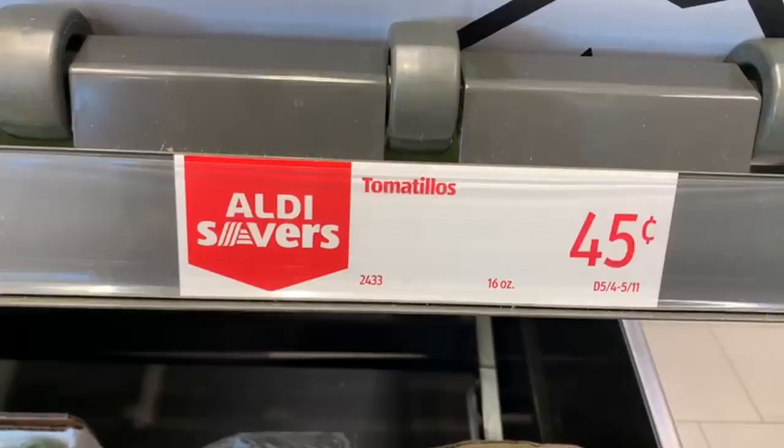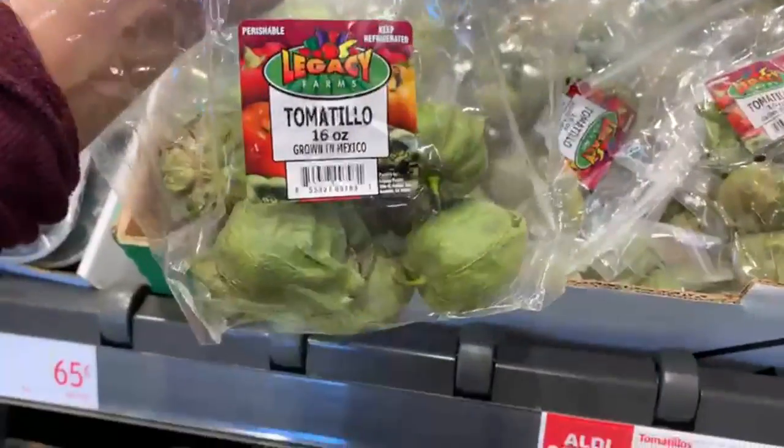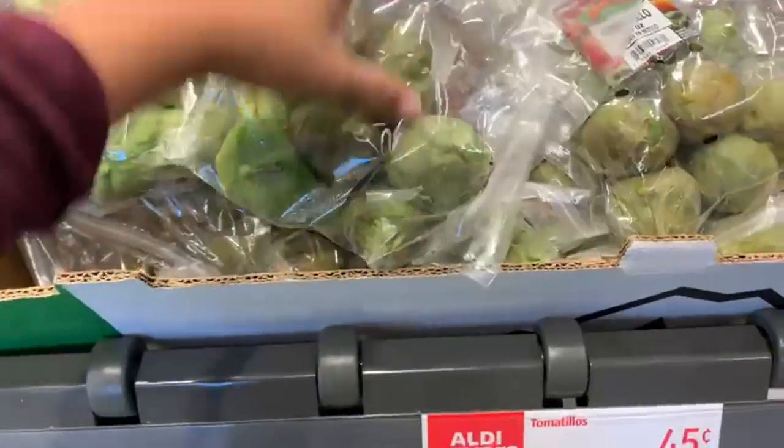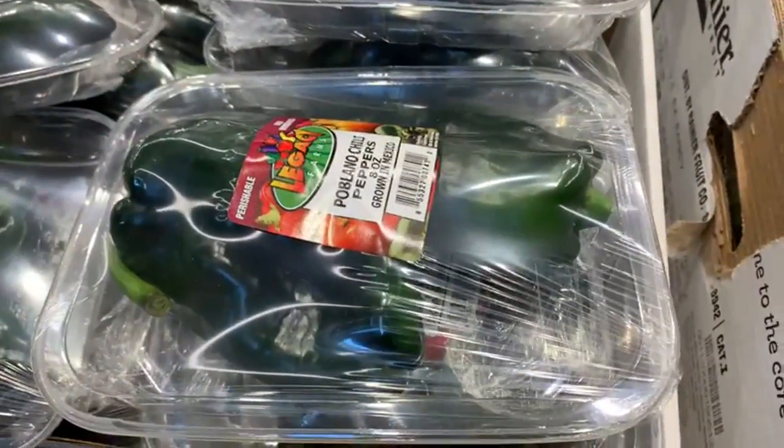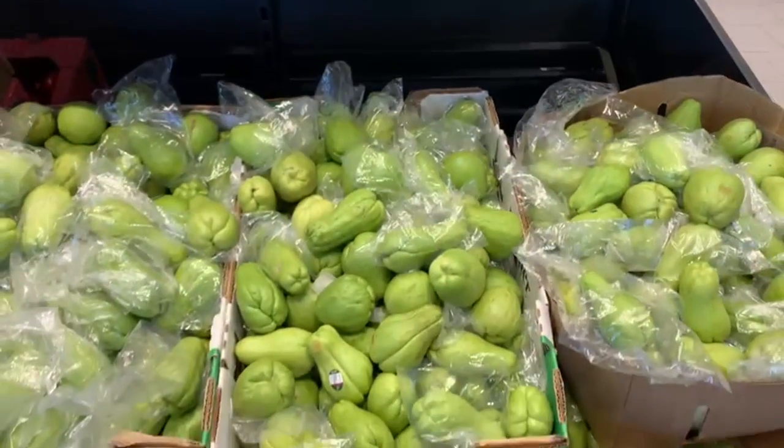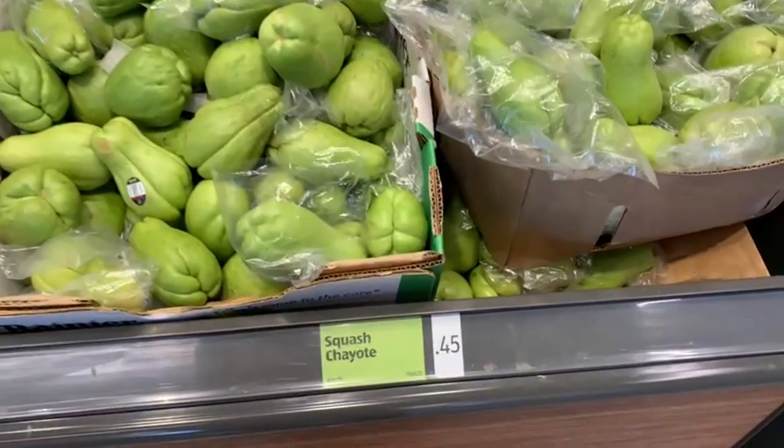Let's start off with the vegetable section. The tomatillos right now at Aldi are selling for 45 cents. I think that's a really nice price for this small bag of 16 ounces. You can make some fresh delicious green salsa with those. Poblano peppers, you get those for 65 cents and it comes with two big chiles, so that's a really nice price point.